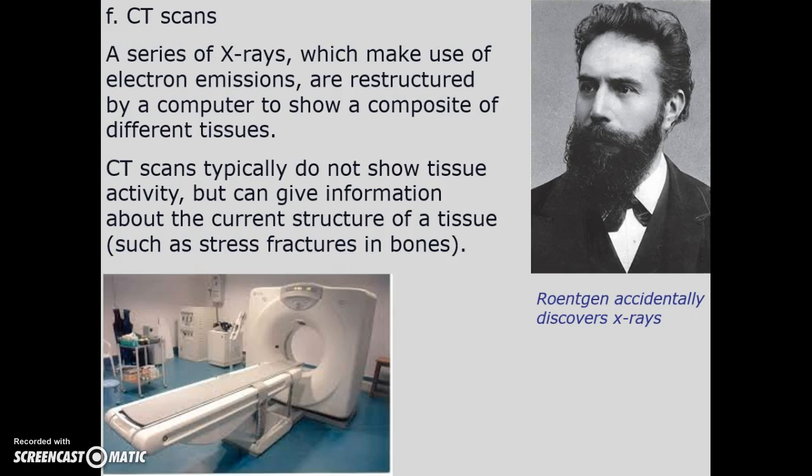A CT scan is basically a series of x-rays, and a computer makes a composite image. The CT scan shows a snapshot of tissue — like a bone fracture — but it does not show tissue activity the way a PET scan would.